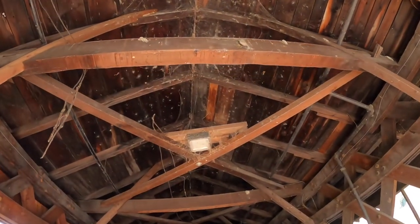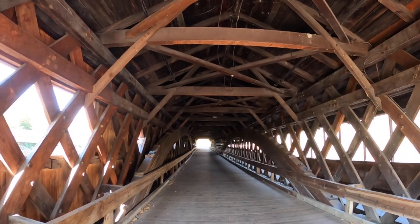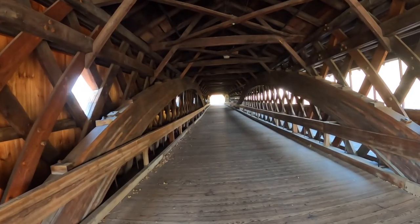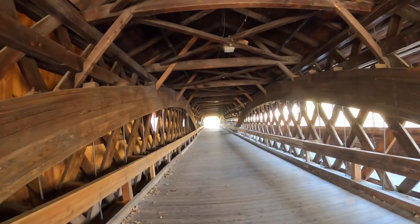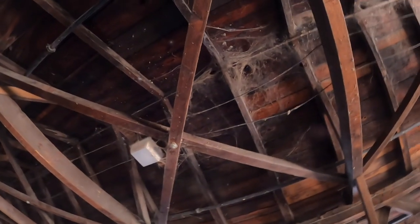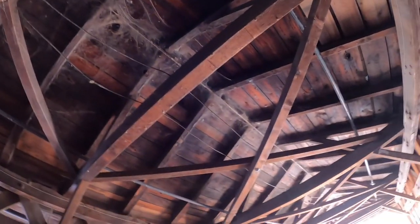Look at all these cobwebs and stuff — this is really cool. Oh man, look at all those cobwebs up there! It is October, it's Halloween, and it's good to see that the bridge is in the spirit of the season.